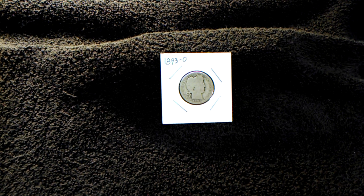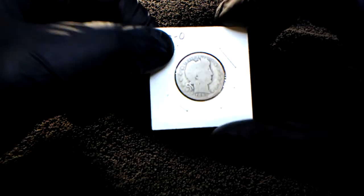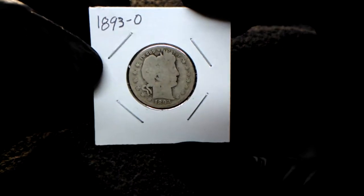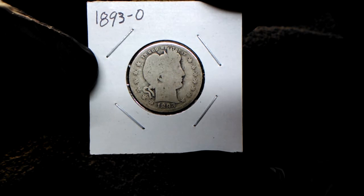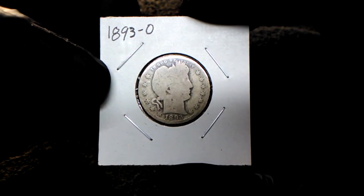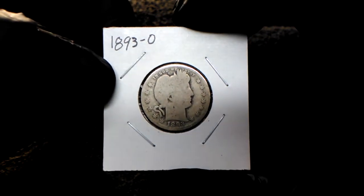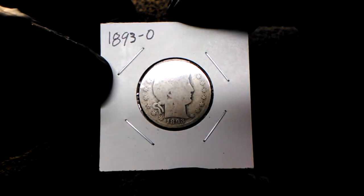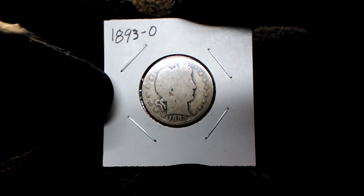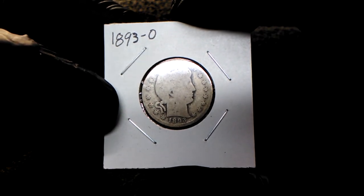Hey guys, welcome back. In this video I'm going to show you an 1893-O — as in New Orleans. I picked this up the other night. I happen to be looking for some Benjamin Franklins on eBay — I'm a little ashamed that I was on eBay looking at coins, but I'm looking for a specific type of Benjamin.